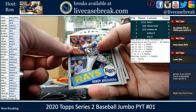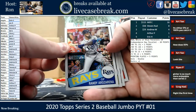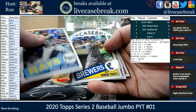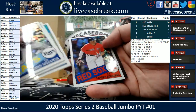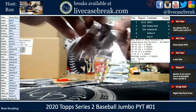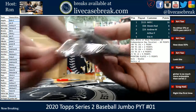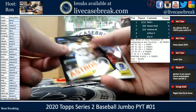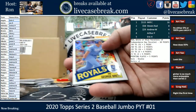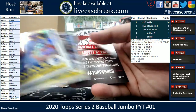I gotta start buying up the Bo Jacksons — I've seen a couple PSA 10s now, they actually aren't that much. Yount, Saval, and O'Garrett's. Toro Black for the Astros — that's out of 199. Brett, Bellinger, and Johnson.